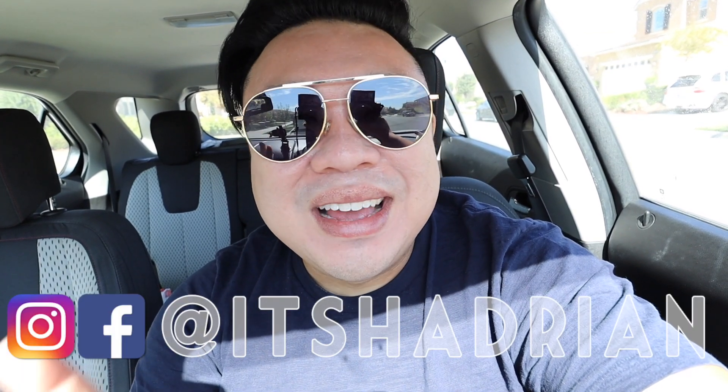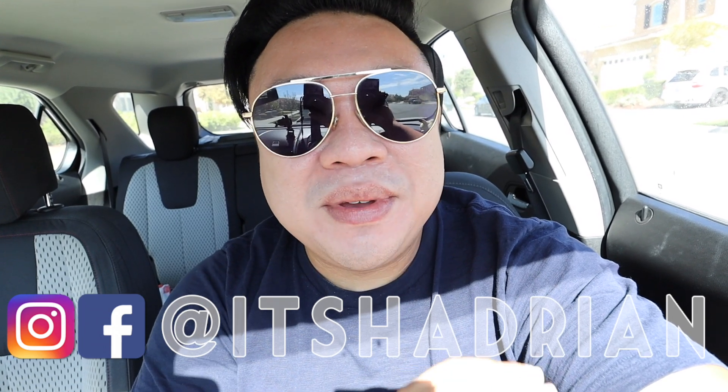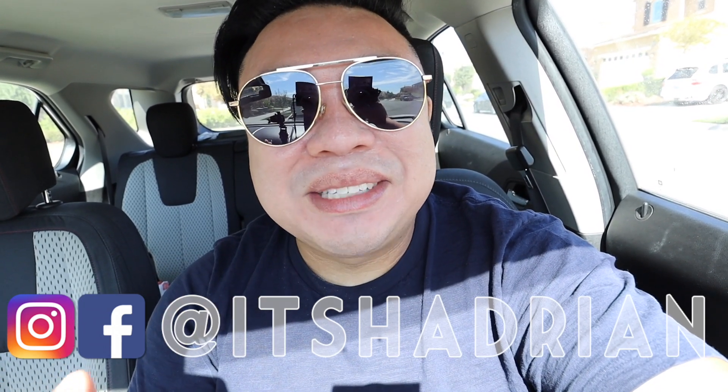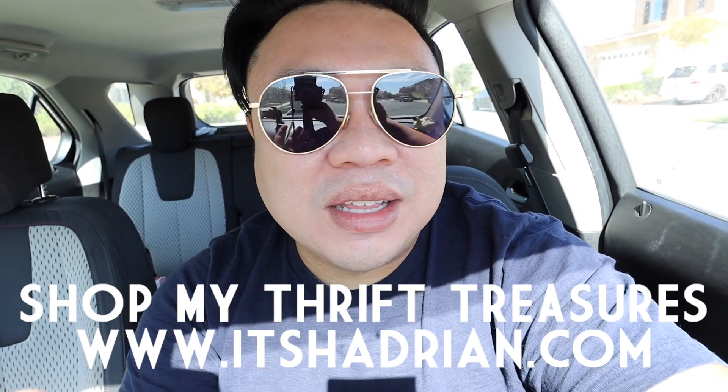But first of all, if you guys love thrifting, vlogs, home decor videos, all that fun stuff, do not forget to subscribe. Hit the little bell button so you're notified when new videos go up. Add me on Instagram — it's Hayden, just like it's spelled here. And check out the shop at ItsHayden.com to see whatever's available from my thrifting adventures. And of course, the live sales.